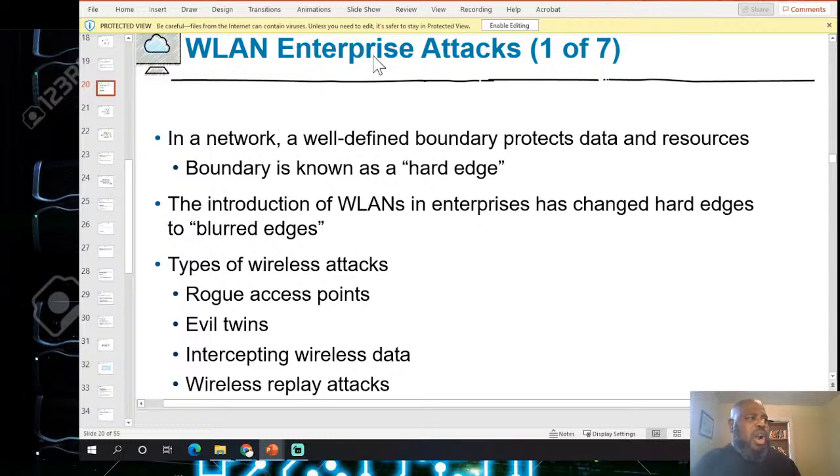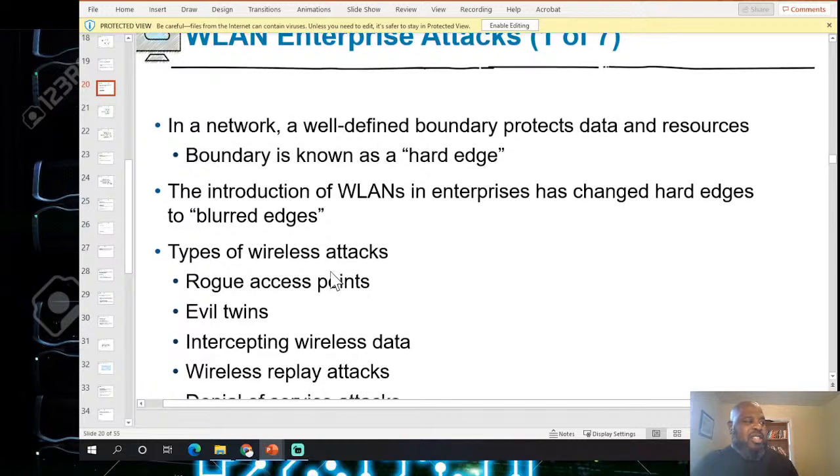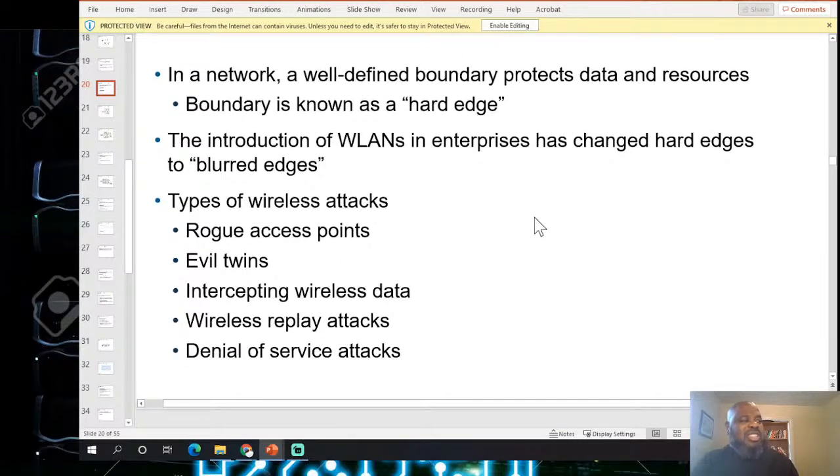Wireless enterprise attacks: enterprise networks have well-defined boundaries that protect data and resources — known as a hard edge. The introduction of wireless LANs has changed and blurred those hard edges. Types of wireless attacks include rogue access points, evil twins, intercepting wireless data, wireless replay attacks, and denial of service.